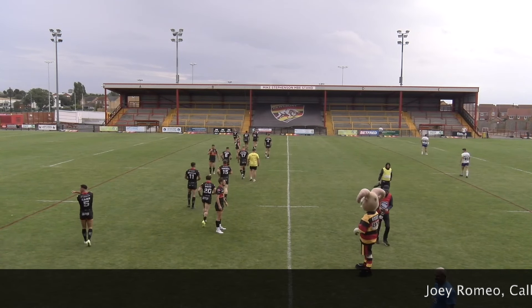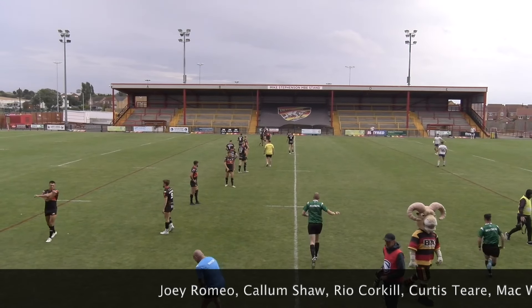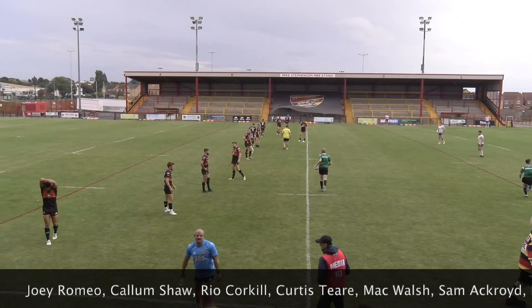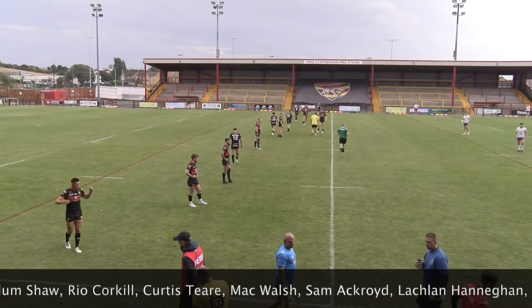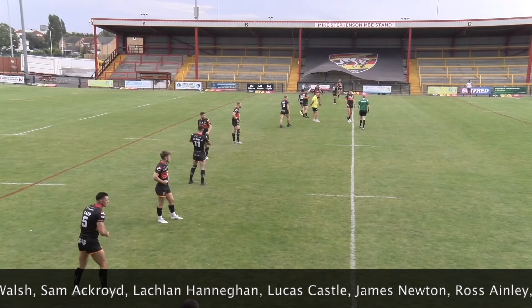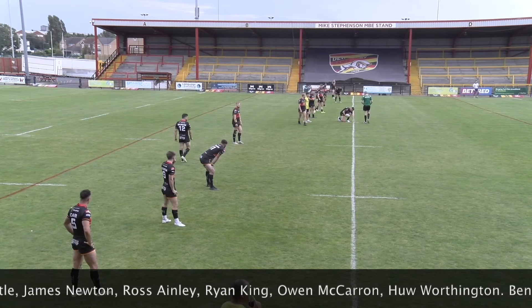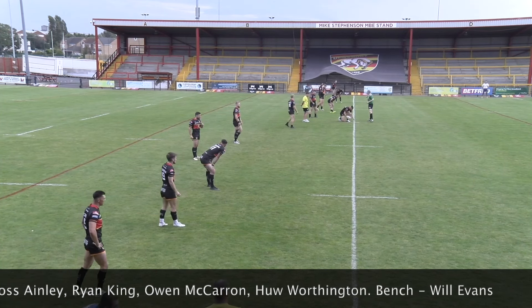Whitehaven line-up once more. It's Joey Romeo at full-back, Callum Shaw and Mack Walsh on the wings, Rio Corkhill and Curtis Tia in the centre, Sam McRoy and Lachlan Hannigan in at half-back, Lucas Castle and Ross Aneley at props, James Newton at hooker, Ryan King and Owen McCarron at second row with Hugh Worthington at loose forward. Will Evans is on the bench.